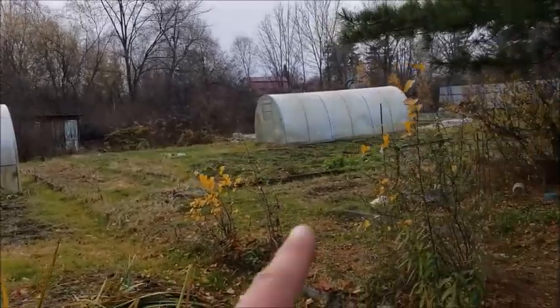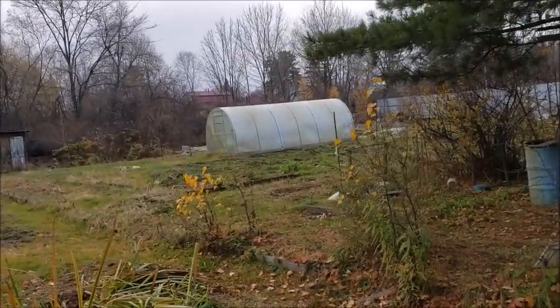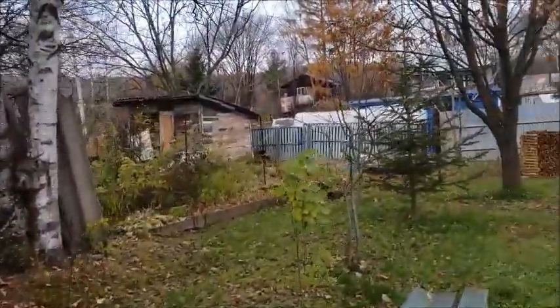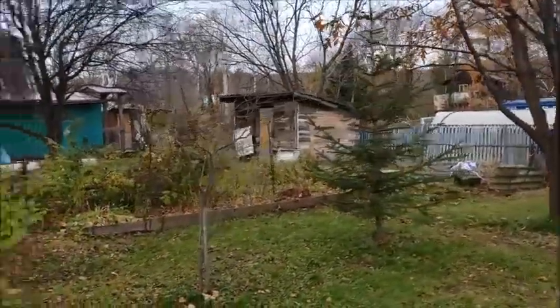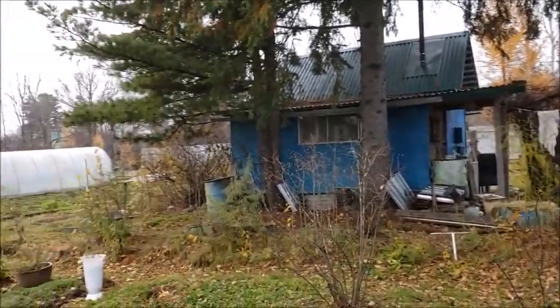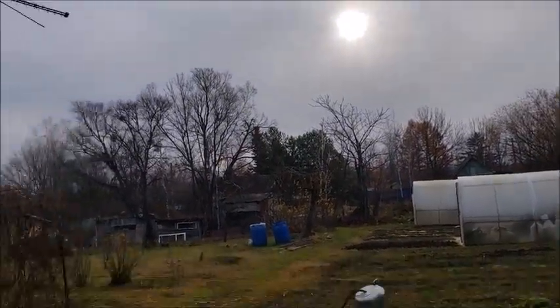I'm thinking maybe I'll turn our third greenhouse into a dry kiln — I think that'd be perfect. We'll see how things go. There it is — that is our new purchase. We now have two dachas, not one but two dachas here in sunny morning.